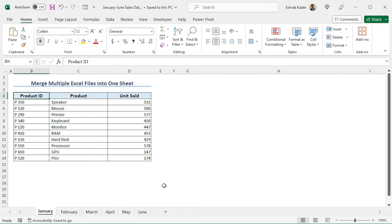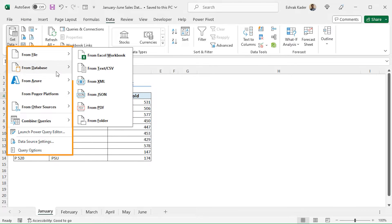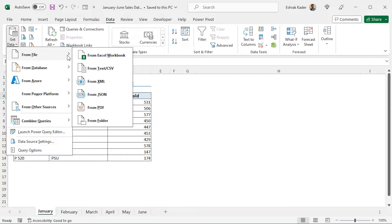Now that we have gathered all the data in a single workbook, we can merge them into a single worksheet. I have saved this workbook with all the data as January to June Sales Data workbook. I will use the Power Query feature of Excel to combine all the worksheets into a single worksheet. To do so, move to the Data tab. From the Get and Transform Data section, click on Get Data. This opens different options. From the File option, as I will load the data from the Excel file, select From Excel Workbook.